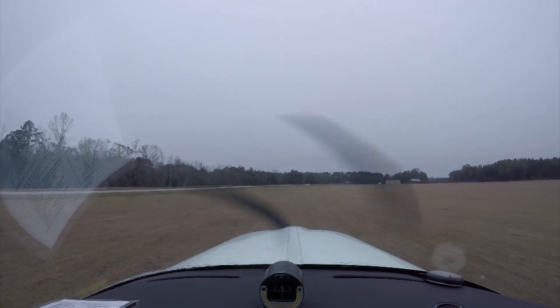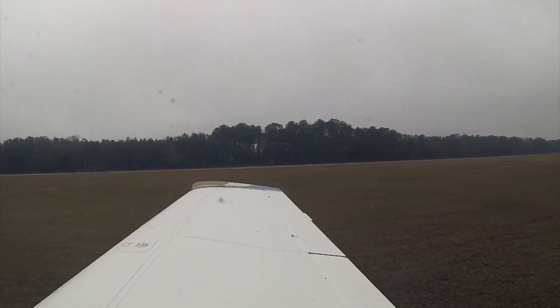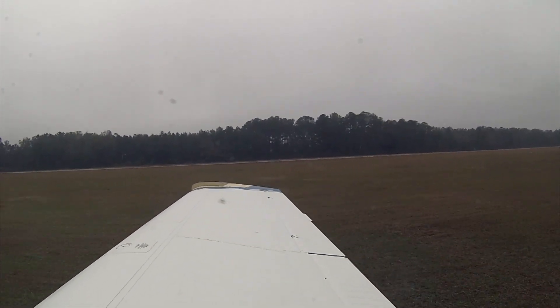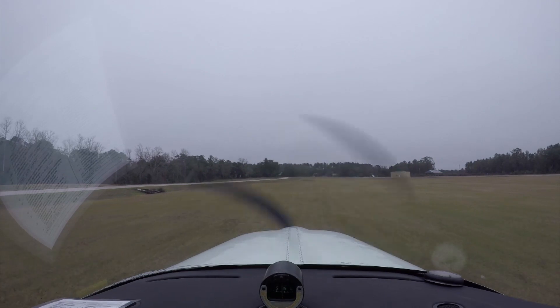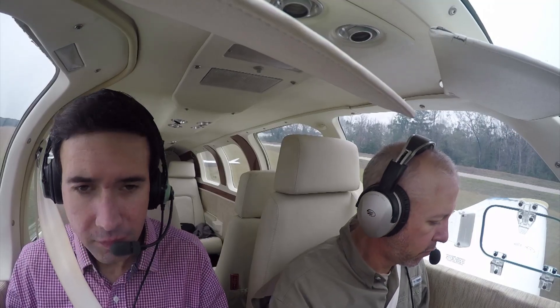I would love to have 35 extra horsepower, but the cost delta is like — by the time you get the thing installed, you wind up spending like an extra 12 or 13 grand. You don't have the autogas STC anymore. Not that I use it, but it'd be nice to have. It'll be interesting to see what the performance difference is. From what I hear, it's about 10 knots.